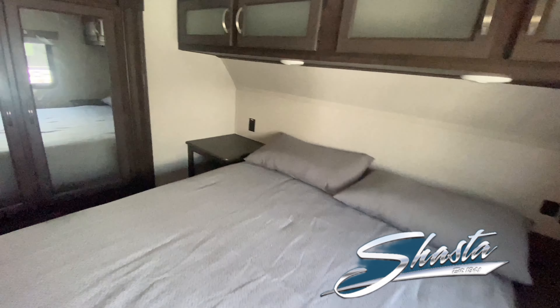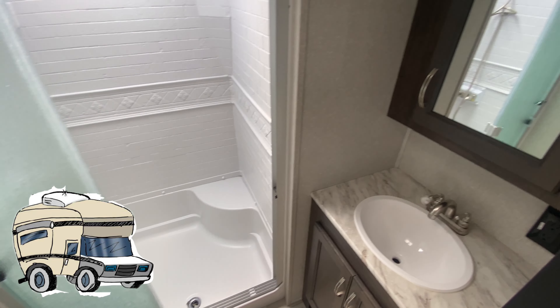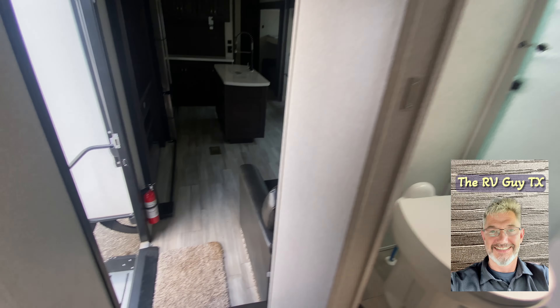Queen bed, wardrobe on a slide, and this unit's even prepped for washer and dryer. Plenty of space and plenty of storage. And that bathroom — well, it's absolutely fantastic. Wow.